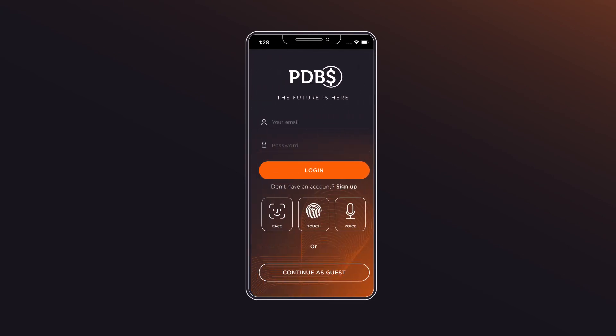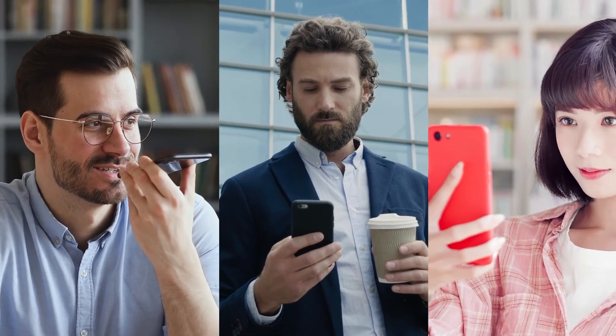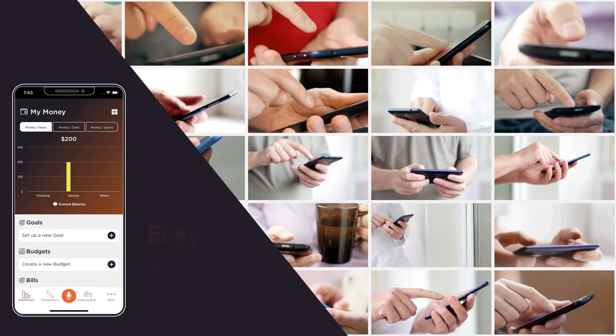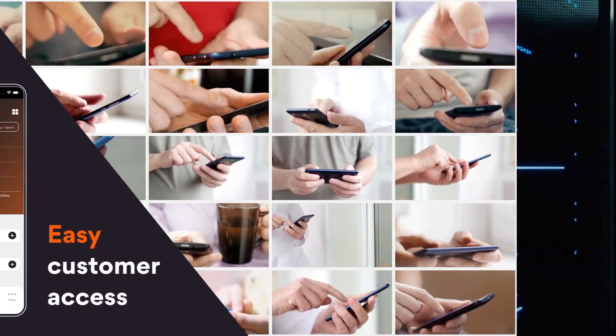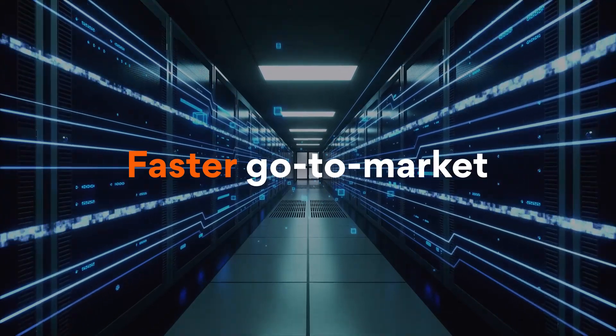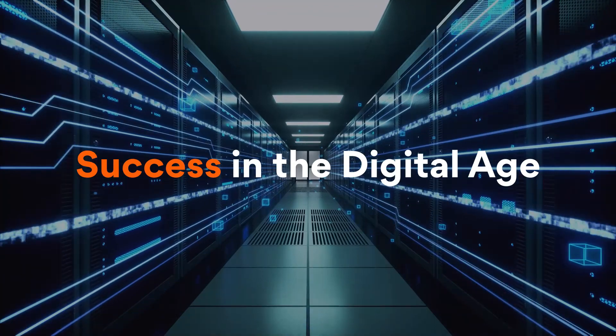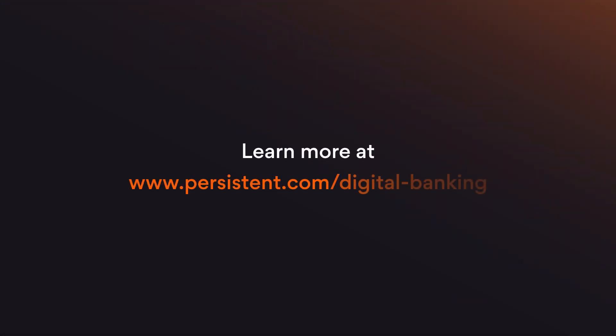Now your customer can log in anytime using their preferred authentication method and manage their finances in one place. With the Persistent digital bank and credit union solution, you too can deploy new digital capabilities fast to stay relevant and competitive. Learn more at persistent.com.